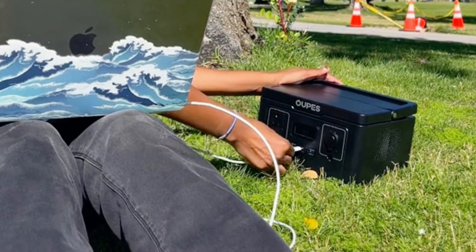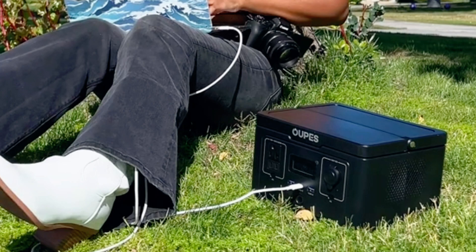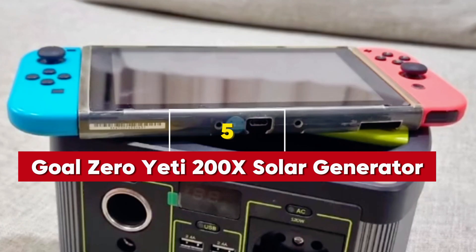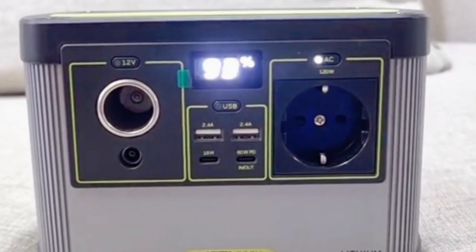The generator's compact size and lightweight design make it highly portable, so you can easily take it wherever you go without any hassle. Number 5: Goal Zero Yeti 200X Solar Generator. Last but not least, we have the Goal Zero Yeti 200X Solar Generator.